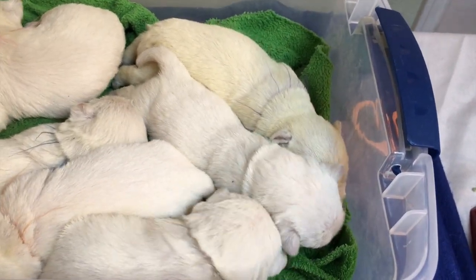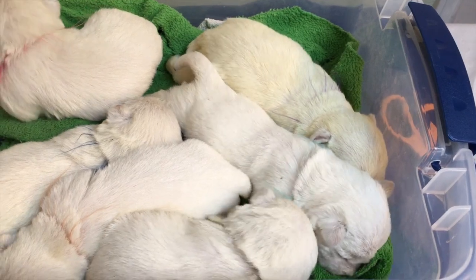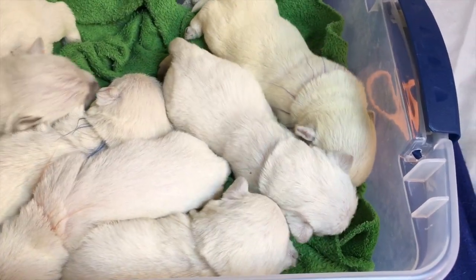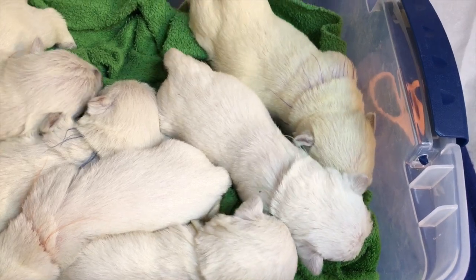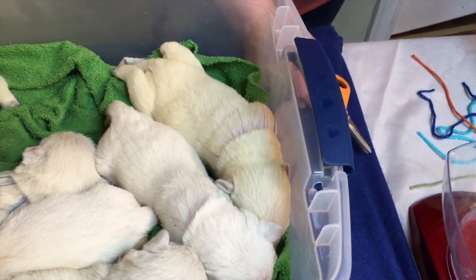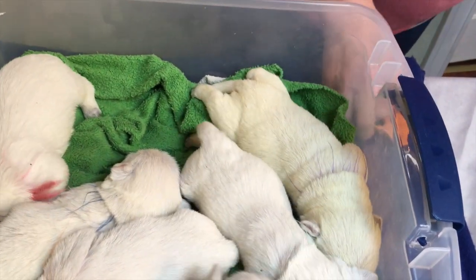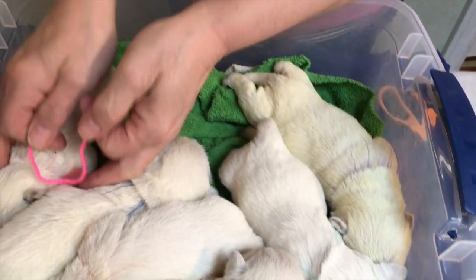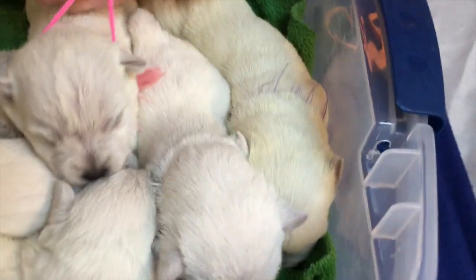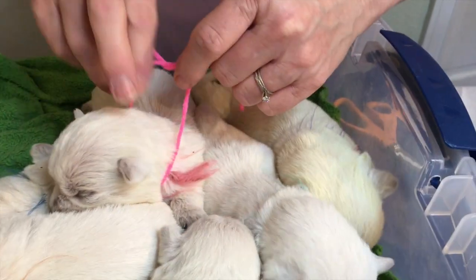Here's Carly's litter. All right, who do you want to do first here? I'll do the string as I do it. Here you go. First one's pink.